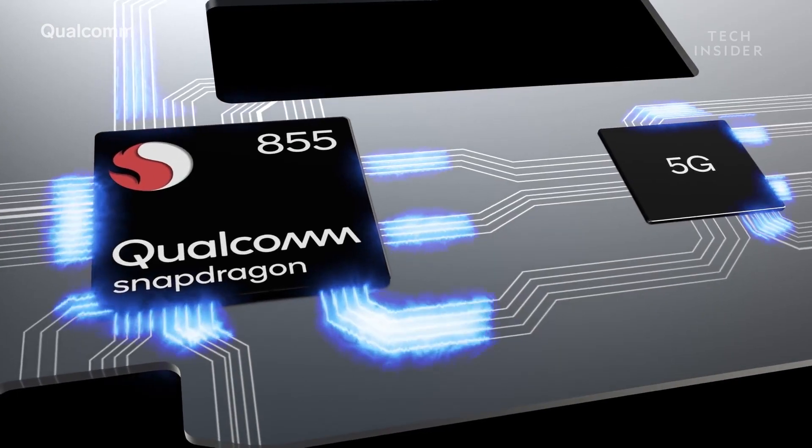We don't actually know that much about specs for the whole lineup in general. One thing I'm predicting is that they're all going to use the new chip from Qualcomm — the Snapdragon 855. Not too many rumors are surrounding the specs, at least not as much as for design.